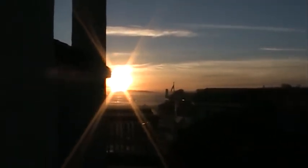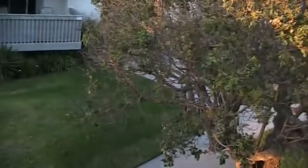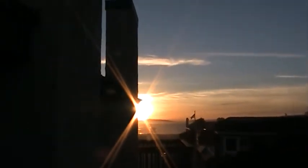Here's your sunset view from your downstairs balcony. We're on the second level at Harbor Walk, listed at $369,900. You have a courtyard, Mrs. Olson's, ocean view, and views of the islands. Now we're coming off the balcony.